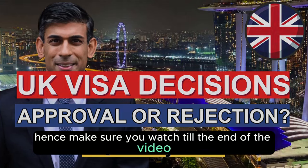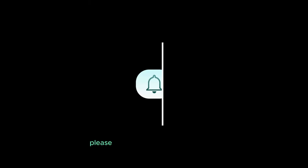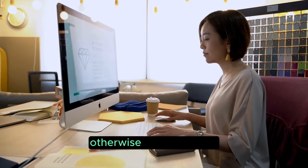Make sure you watch till the end of the video so you do not miss out on this very vital information. For those new to the family, please do not forget to like, share and subscribe to the channel. Otherwise, let's get into it.